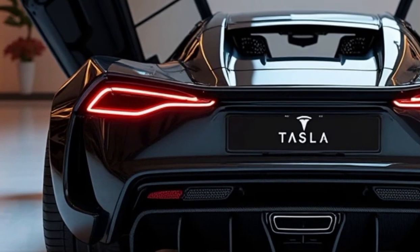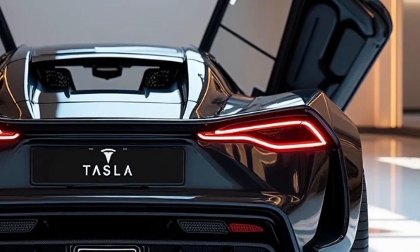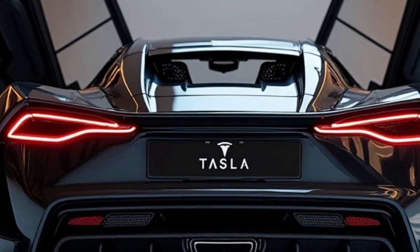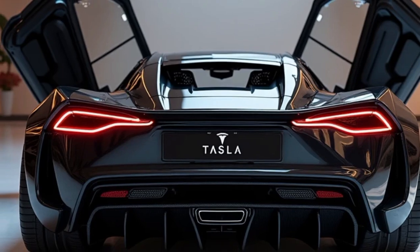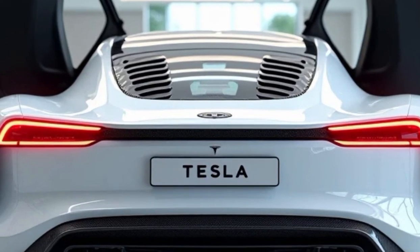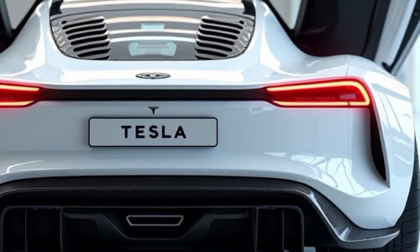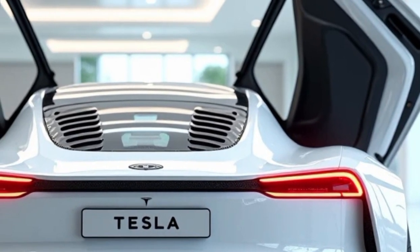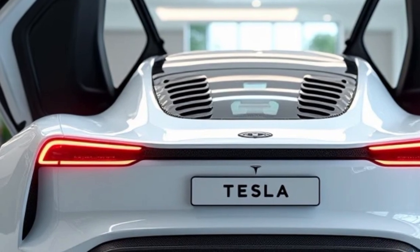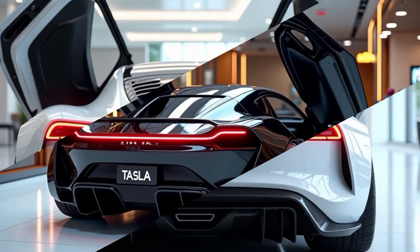Let's get to what really matters — the performance. The 2025 Tesla Roadster comes with an all-electric powertrain designed to deliver insane acceleration and top-tier handling. Equipped with three electric motors — one front and two rear — the Roadster produces a staggering 1,100 horsepower, giving it the ability to go from 0 to 60 miles per hour in a blistering 1.9 seconds. This performance isn't just about speed; the Roadster features advanced torque vectoring, which ensures precise handling and stability even at high speeds. The all-wheel drive system provides exceptional traction, making the car ready for anything, whether it's a twisty mountain pass or a flat-out sprint.